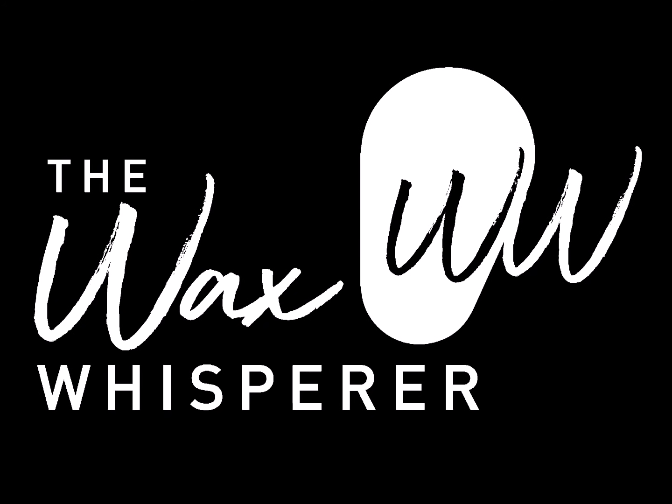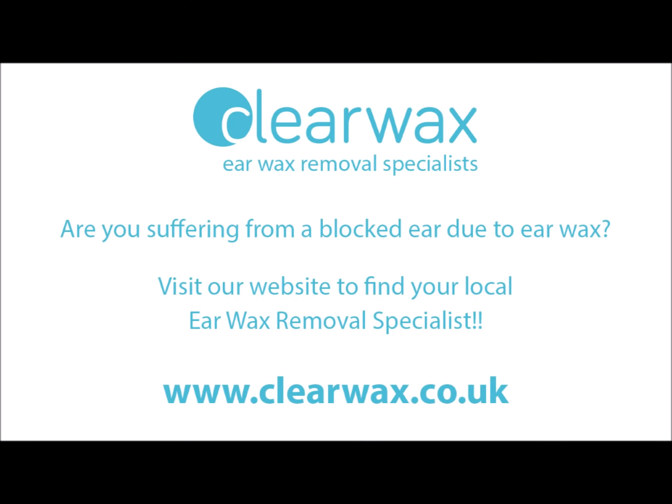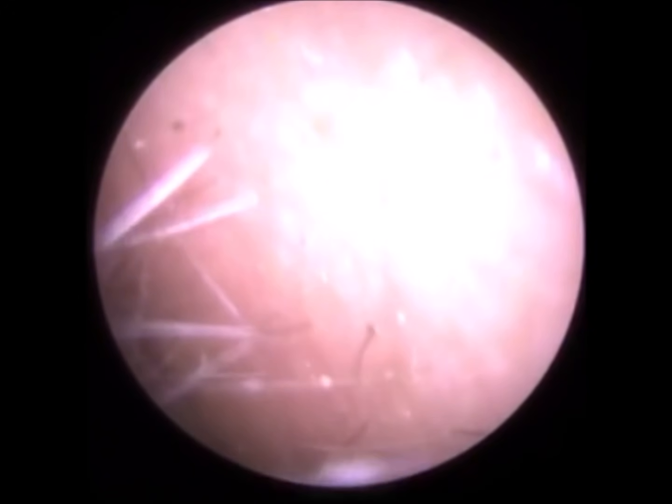Hi everyone, this is Mr. Neil Reiteter, also known as The Wax Whisperer. I hope you're all well. Thank you for tuning in to my latest video. For anyone who doesn't know who I am, I'm a UK-based consultant audiologist and clinical ear care specialist. I'm also the founder of a company called Clearwax. We are the developers, manufacturers and distributors of the wireless iClearscape, which is the device we use to visualise the ear in these procedures.